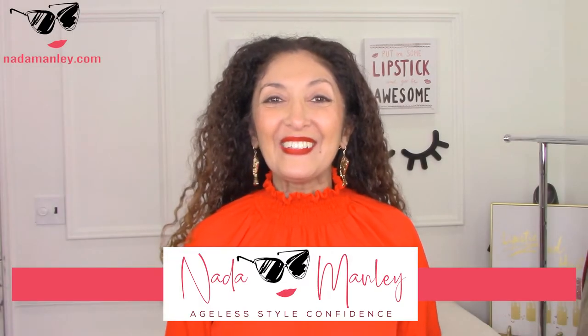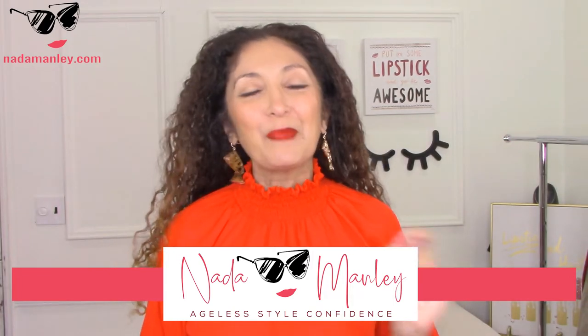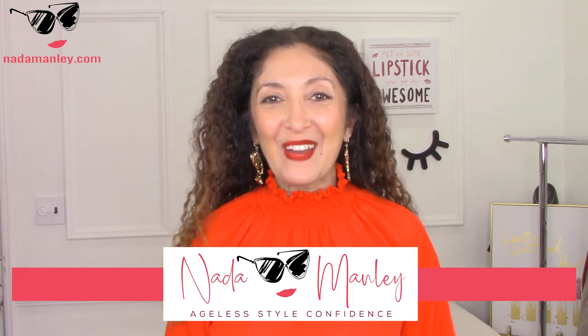Hi, this is Neto. Welcome to my channel. So excited to have you here. If you are new, this place is the place to be if you're looking to build a wardrobe and a style that you love so that you can look beautiful and feel confident every single day.